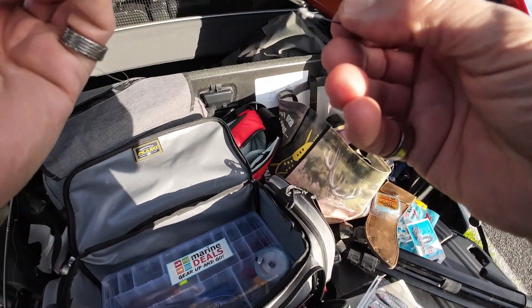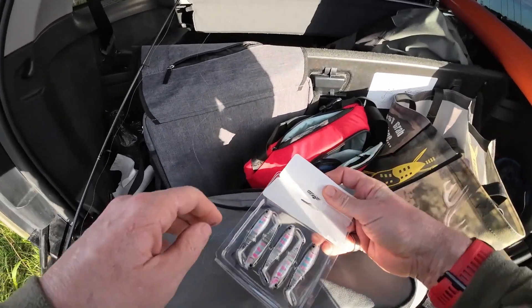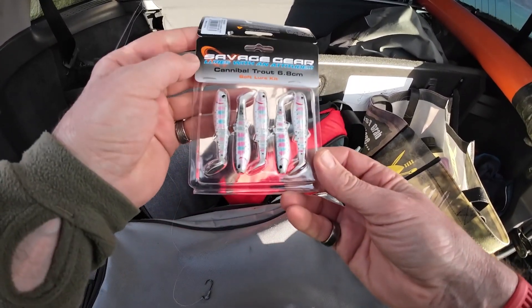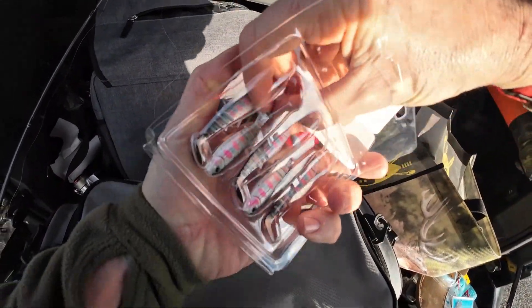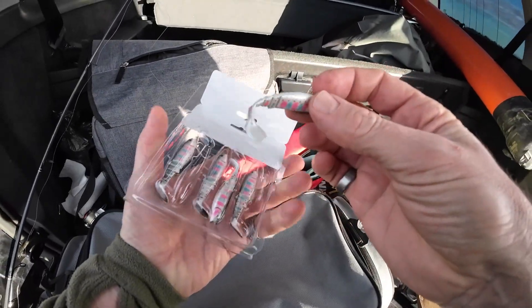I'm going to put on my lightest jig head — it's a thirty-tooth of an ounce. I bought these Savage Gear ones the other day, so I might start off with one of them. The Rainbow Trout paddle tail.